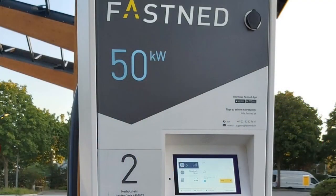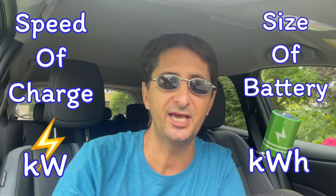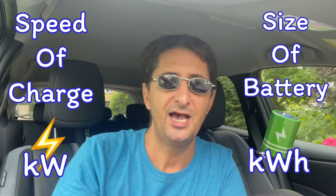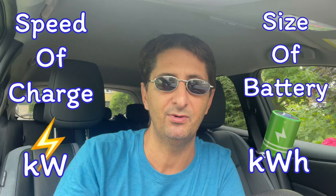When we look at the speed that an electric car can be charged by any charger, this is measured in kilowatts, whereas when we look at how you measure the size of the battery — which would be analogous in a petrol car to the volume of the petrol tank — we measure that in kilowatt hours. It can be easy to get these two mixed up, so it's important to remember: charging speed is in kilowatts, and battery size and storage capacity is in kilowatt hours.